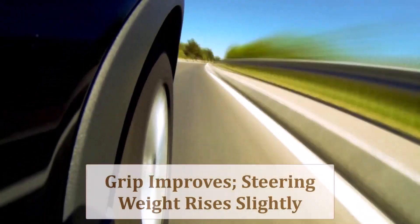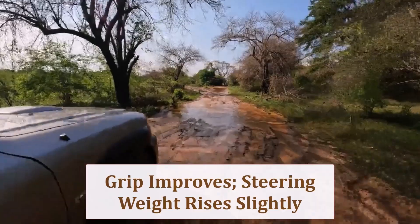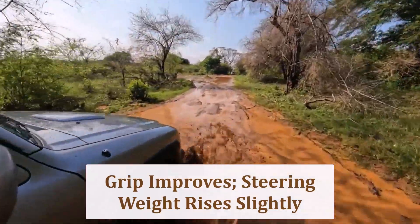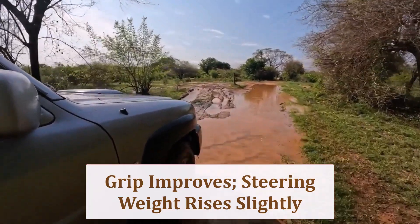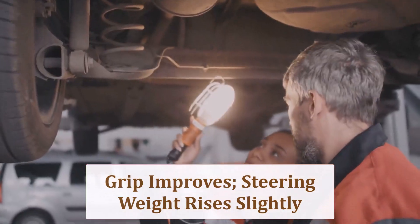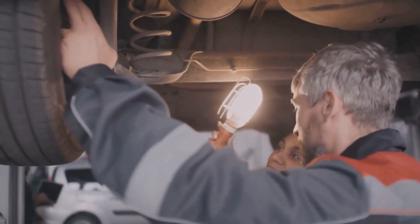A broader contact patch boosts lateral grip, delivering sharper cornering and shorter stopping distances. Slightly increased sidewall stiffness reduces tramlining on rutted asphalt, while steering effort rises just enough for enthusiasts to appreciate extra feedback without overwhelming daily commuting ease or parking convenience.